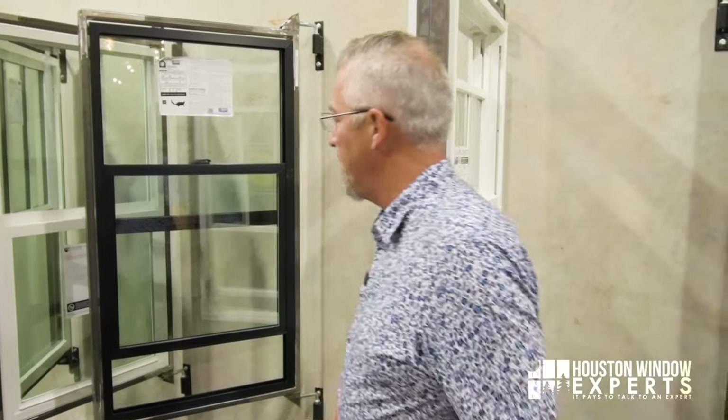So which one's better? We have to understand that not one is necessarily better than another — it depends on your situation. But I can tell you what I like about single hung versus double hung, and double hung versus single hung.